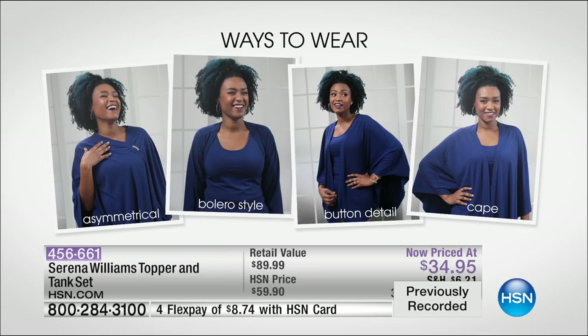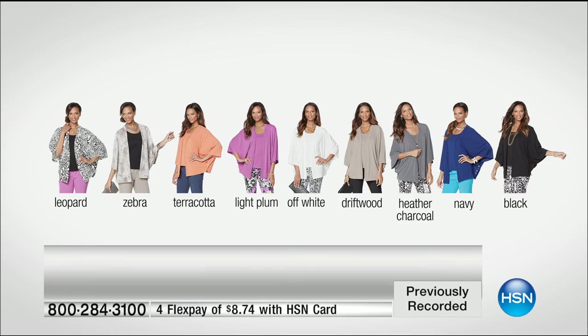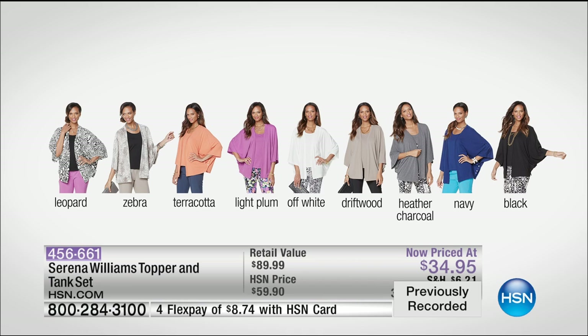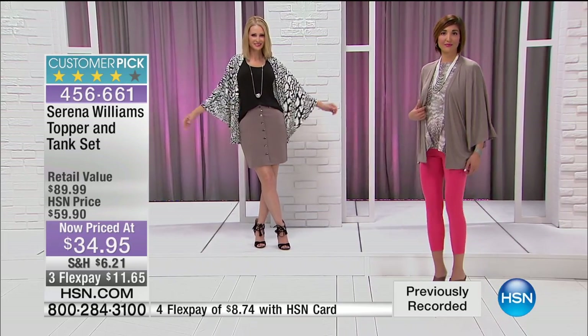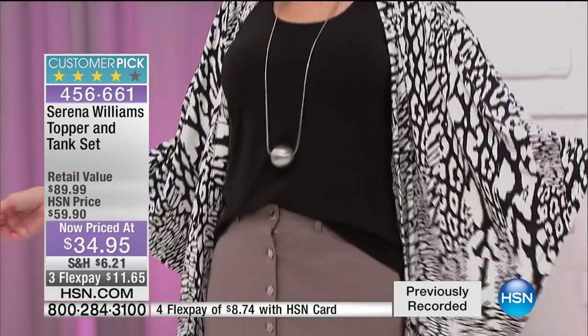We'll go over all the different color choices — we have a graphic to pop up — and remember, you're getting both pieces for $29.95. You couldn't buy the tank alone for $29.95. As you look at your screen, there's your leopard, zebra, terracotta, light plum, off-white, driftwood, heather charcoal, navy, or black. The cardigan runs about 29 to 32 inches in length, and the tank runs about 25 to 28 inches in length.